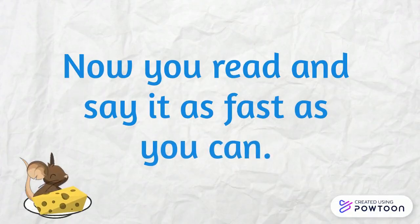Okay, good. Now you read and say it as fast as you can.